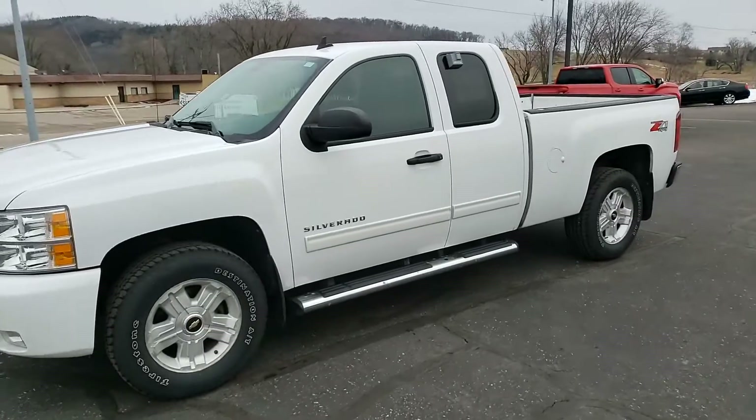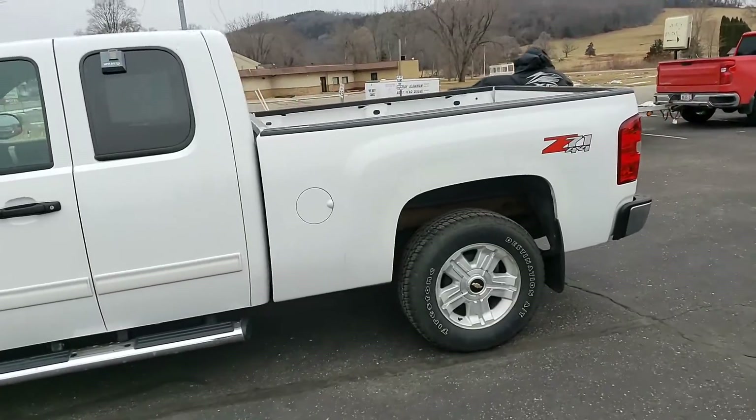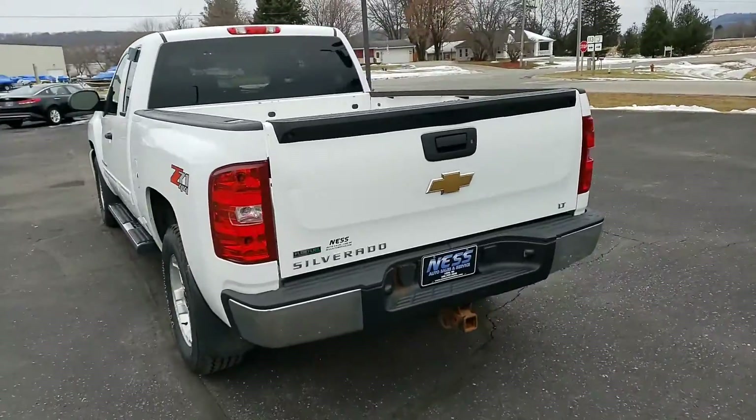Welcome to Ness Auto Sales and Service and a video tour of this 2010 Chevy Silverado 1500. It has the Z71 package, alloy wheels, trailer tow package, and it actually has the integrated brake controller also.